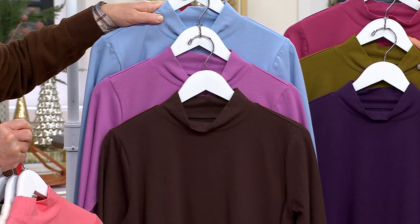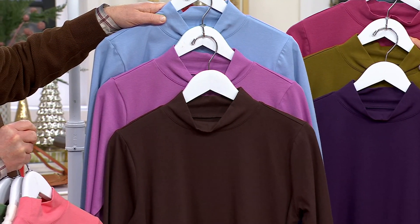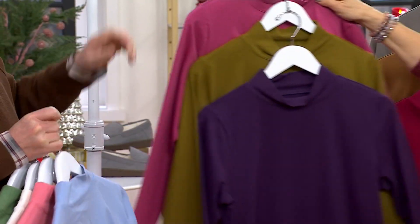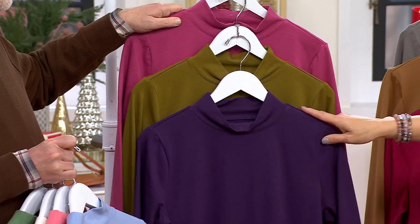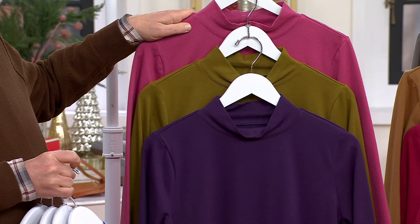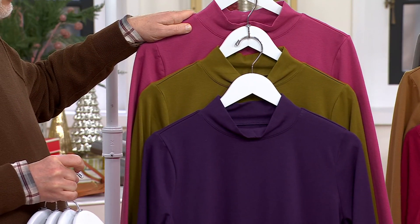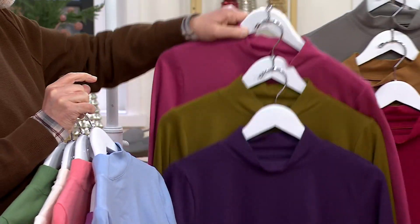Dark chocolate, wisteria, and a beautiful blue eyes blue. This is one of my favorites — it has olive. Amethyst purple, and then your moss, your olive. And look at the berry — that's a good one to get. If your budget can swing it and you could do $24 more, buy a second set. That way you have six, because these will never wear out.